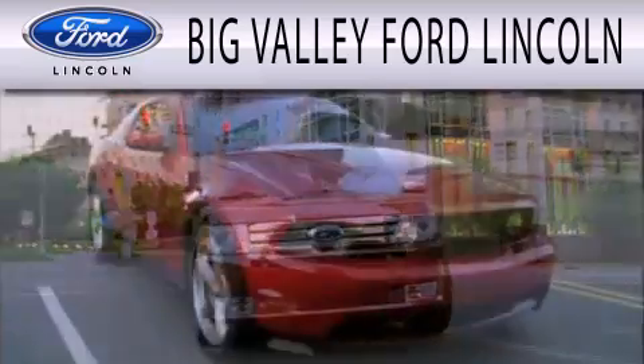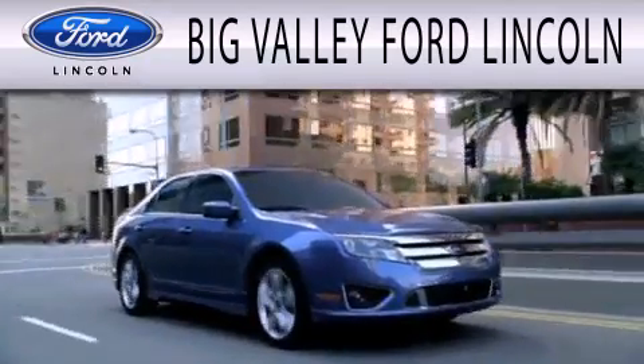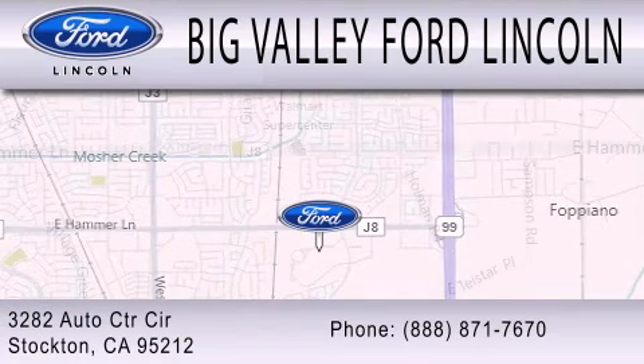Big Valley Ford is dedicated to doing everything possible to ensure that the experience you have selecting your next vehicle is as pleasant as possible. We are located at 3282 Auto Center Circle in Stockton.